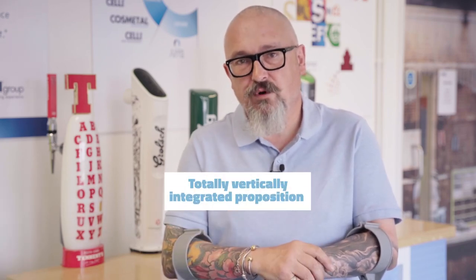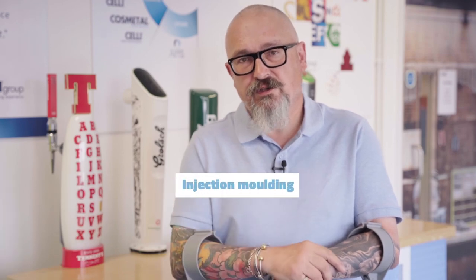Ads2 has evolved over the years from being a pure design part of the business, iterating bespoke design ideas for customers and ourselves, to becoming a totally vertically integrated proposition. We've acquired injection moulding, that includes tool making, process engineering and production. We've also invested heavily in print and print technicians who are highly skilled in their fields.